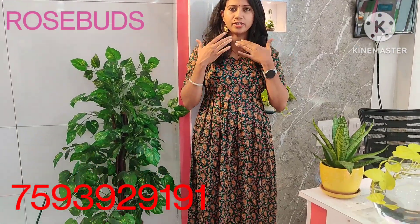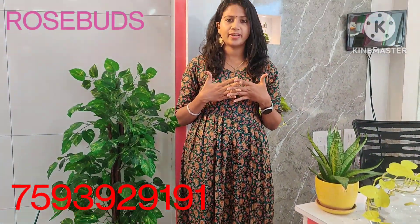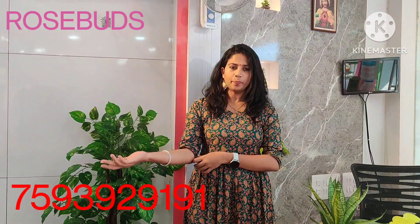I'm wearing the cotton fabric. It's a full-length dress with a nice pattern. It's a 3/4 sleeve with a nice neckline.